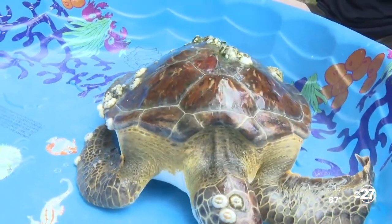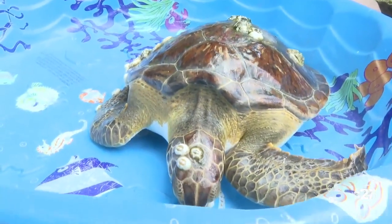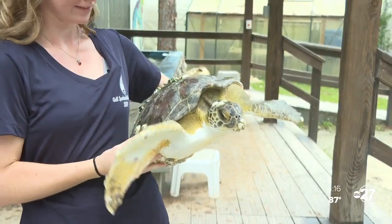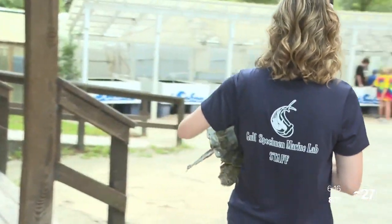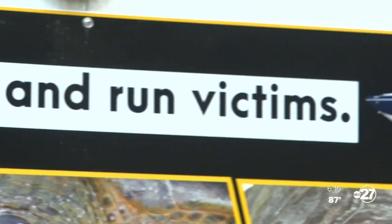A really healthy turtle will have no barnacles or one or two, but this one you can see is festered over with barnacles on all sides. We've been doing turtles here at Gulf Specimen for 60 years and we're still doing it. Over the years their populations have just declined dramatically. Turtles in general are threatened and endangered for many reasons — plastic pollution, boat strike, runoff pollution, things like that.